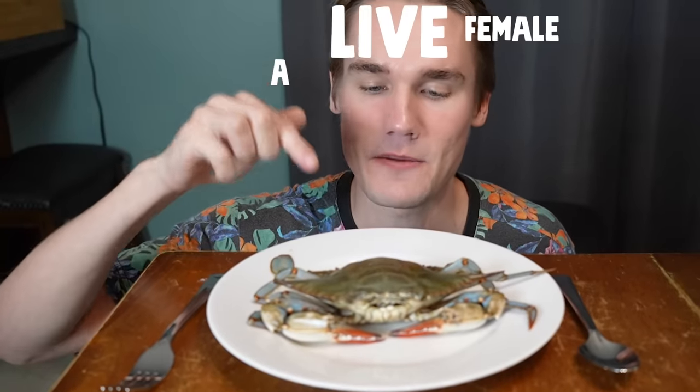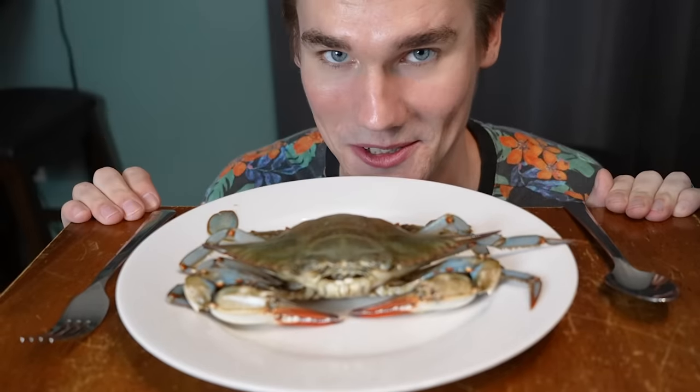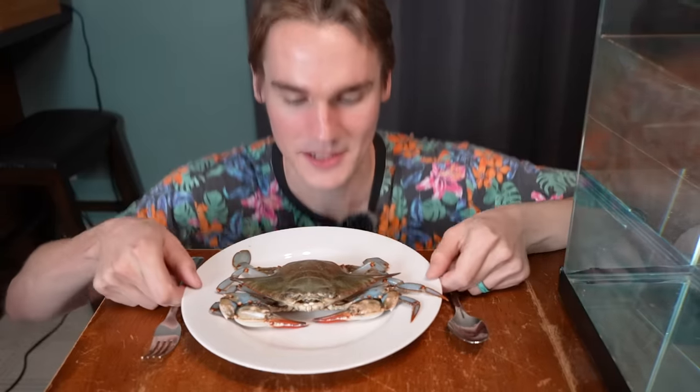This is a live female blue crab that I got from the grocery store, but instead of eating her, we are going to make her our pet. Maybe the silverware was a little too insensitive. Let's get her into some water.